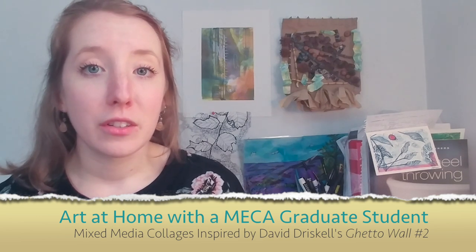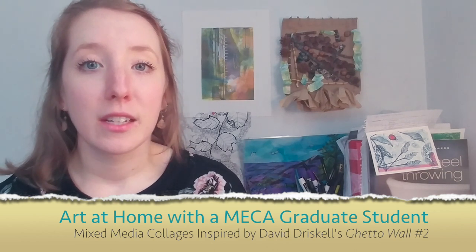During this lesson, we're going to be focusing on symbolism as well as mixed media collage. We are going to be making works that are inspired by David Driscoll's work, as well as the work of Mark Bradford, in order to say something about our own personal experiences, especially during our current situation. I hope you have fun.